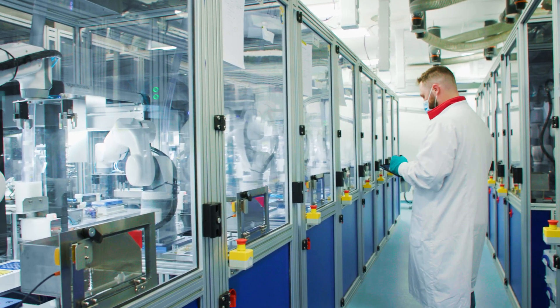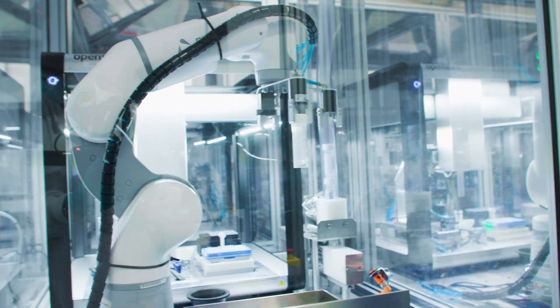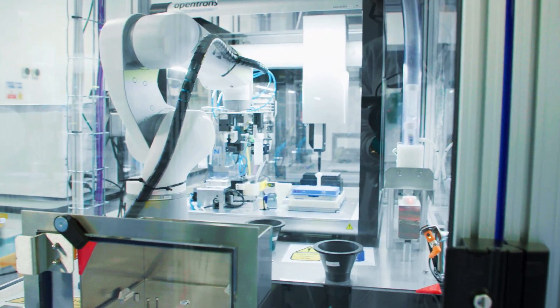Once your processes are fully parallelized, running processes on time becomes key, and the bottleneck suddenly becomes your lab techs being in the right place at the right time — that's where robotic connection comes in. We can make sure that key processes are buffered so that everything's in the right place at the right time to hit those parallelization timings and get those massive throughput increases.